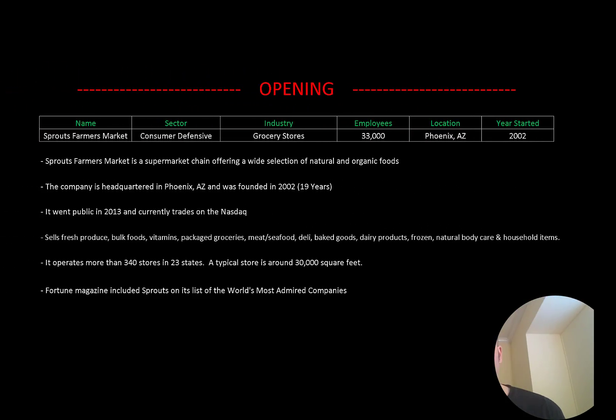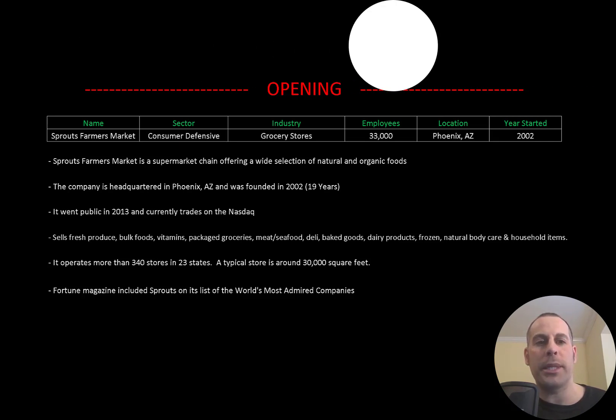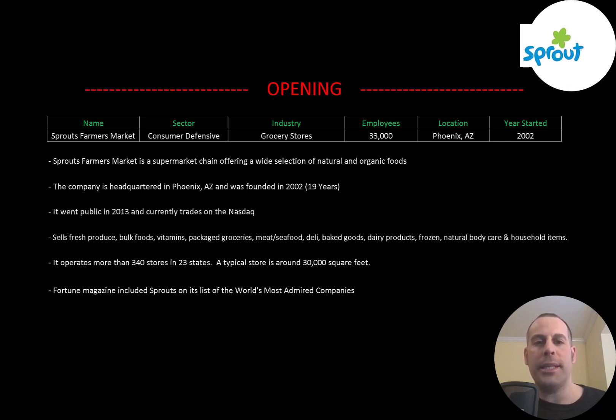Welcome to my channel, I'm Scott, and in this video I am going to walk you through the process of valuing Sprouts Farmers Market by analyzing their financial statements and dissecting their financial ratios so we can determine if it's a buy or sell.